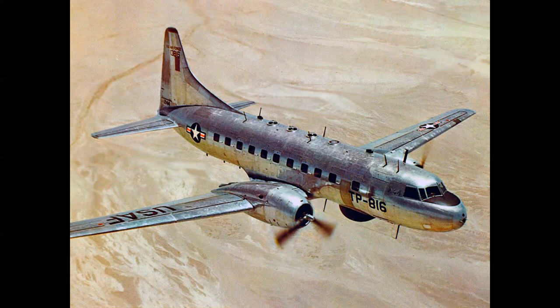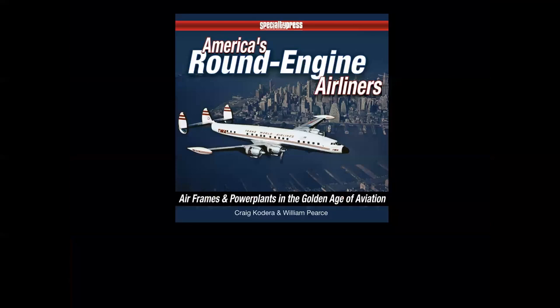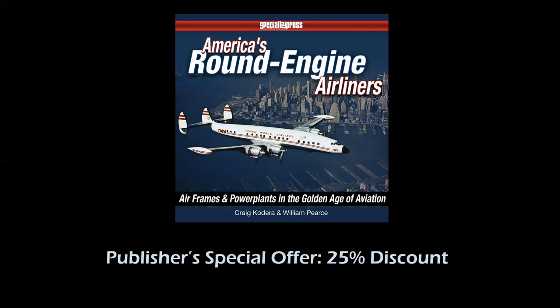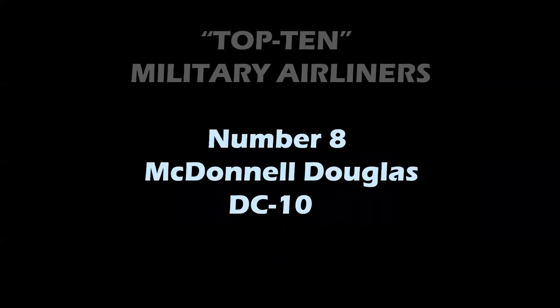If you'd like to read about all these great prop airliners and how they were adapted for military missions, I'd like to recommend a great book from Specialty Press called America's Round Engine Airliners, written by my friend Craig Cadera and William Pierce. We offer a special publisher's discount of 25%, and the details are in the link to Specialty Press in the title block below.